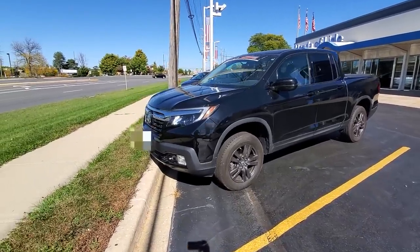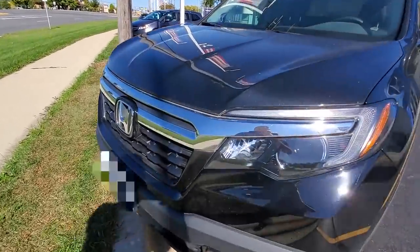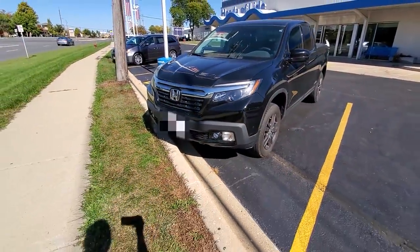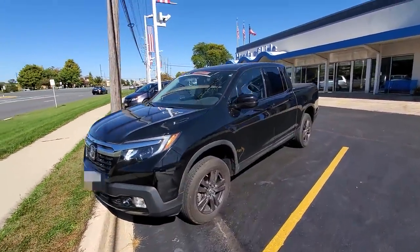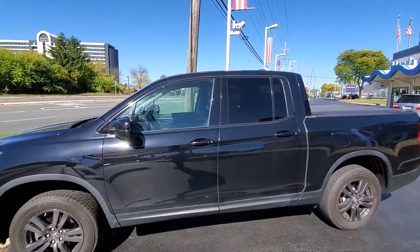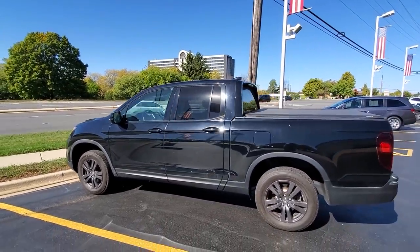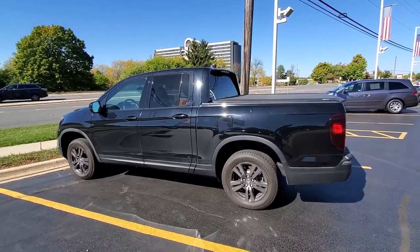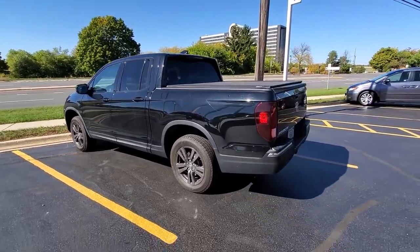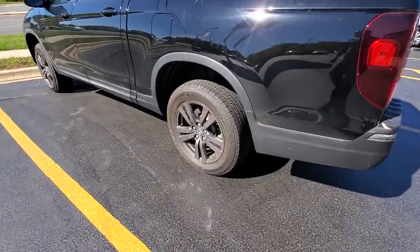This is the Sport trim, so most of the chrome has been replaced with black. The chrome grille up front was not replaced, but the window surrounds are black — not chrome, which I don't like. You can also get black trim on a Black Edition, but I wanted to save some money so I got the Sport and I think it looks pretty good. Take a look at the wheels — they're not black but a dark gray finish.